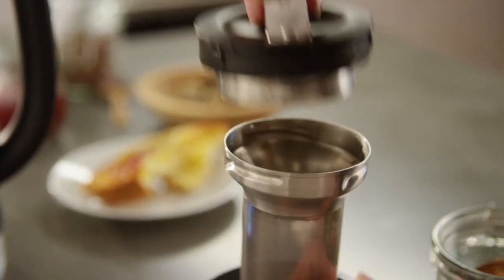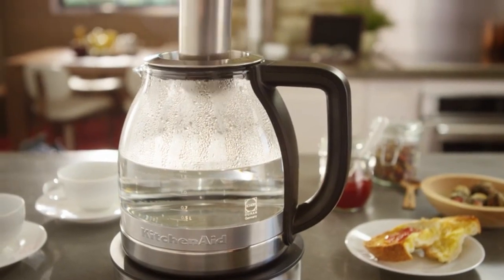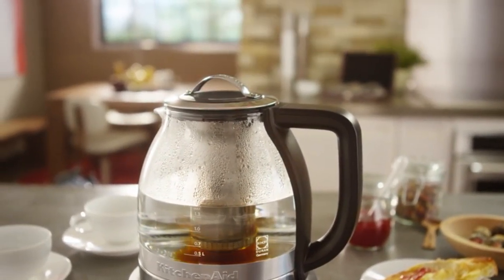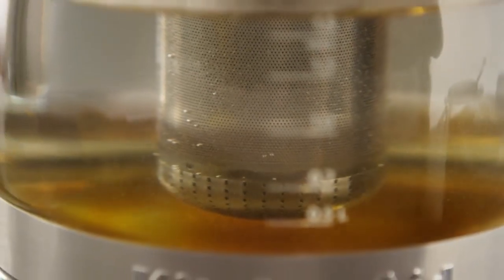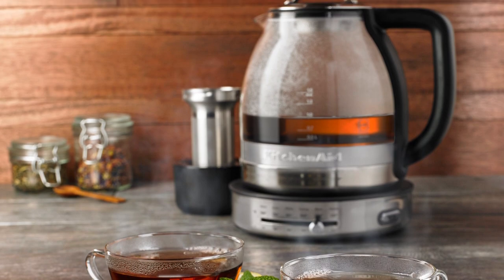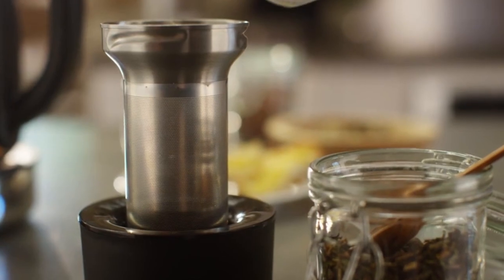Brewing tea will all depend on your preference. Some tea connoisseurs prefer to do it the old-fashioned way with traditional tools and techniques. Others prefer to brew it automatically, which saves them time and effort. Whether you are looking for an automatic tea maker or prefer to use the age-old technique that uses a glass carafe to infuse your favorite cup of tea, we have you covered.